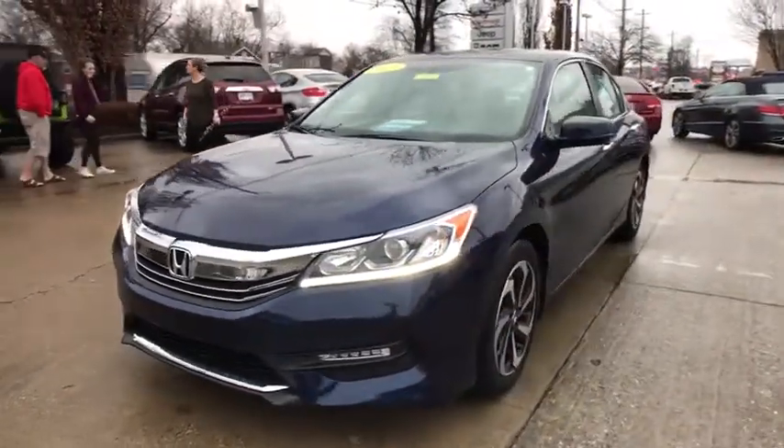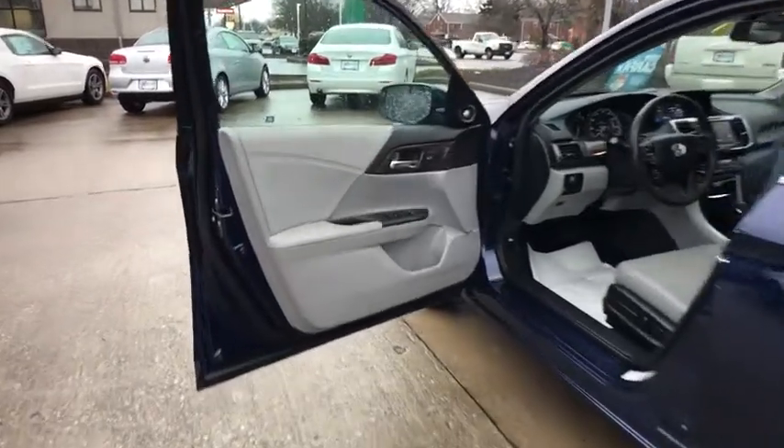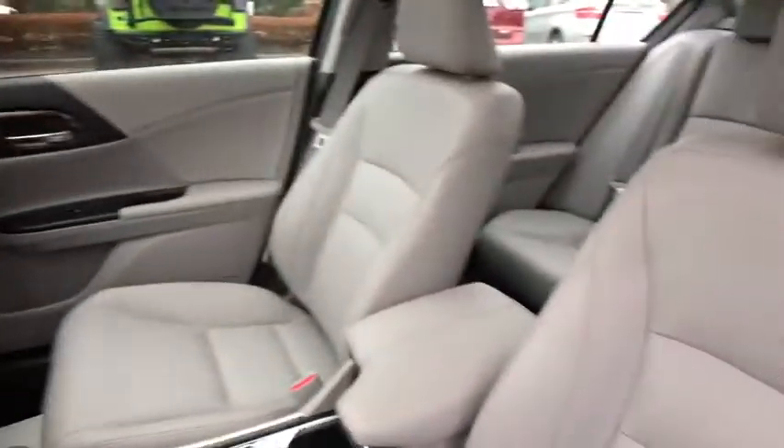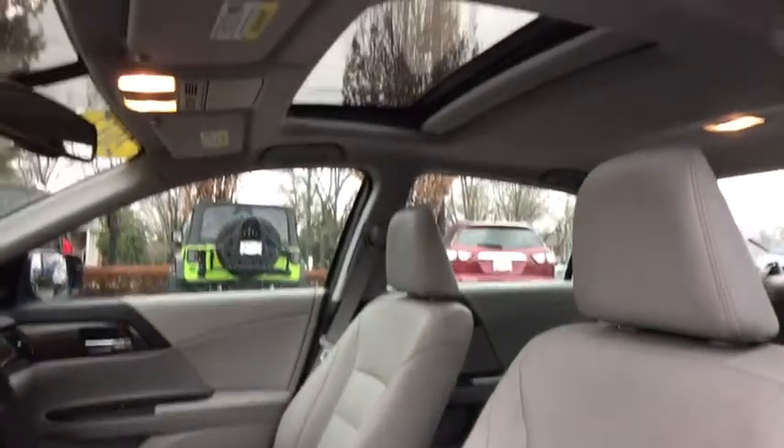Power passenger seat, traction control, backup camera, dual airbags, power steering, one owner, alloy wheels, four-wheel disc brakes, fog lights, power windows, CD player, rear window defroster, security system, electronic stability control.